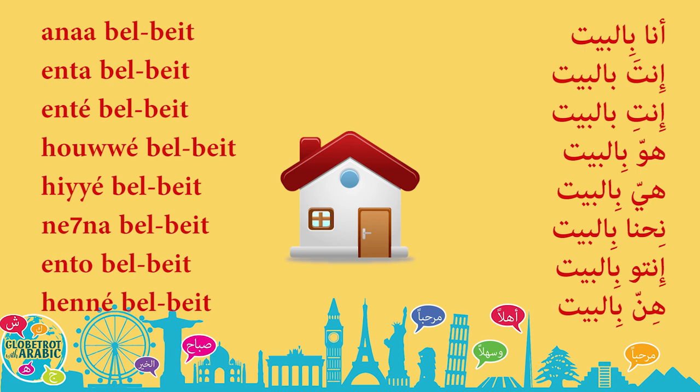You notice that in Arabic, we don't have the verb 'to be' in the present. So I'm not saying I am home, you are home — it's like you are saying I home, you home, he home. It might be a bit strange, but that's how it works in Arabic.